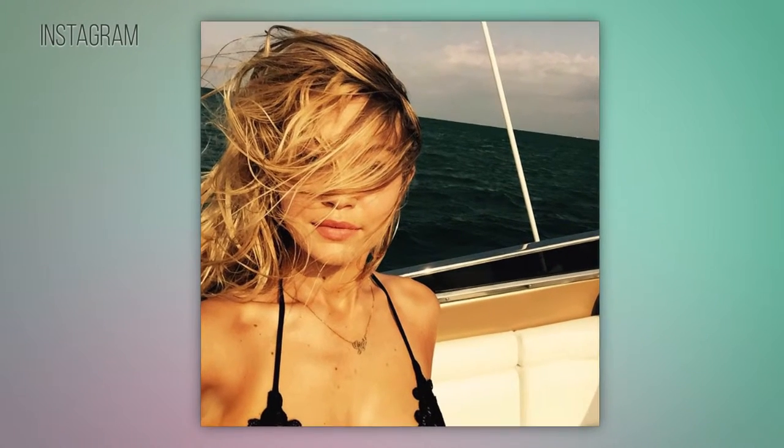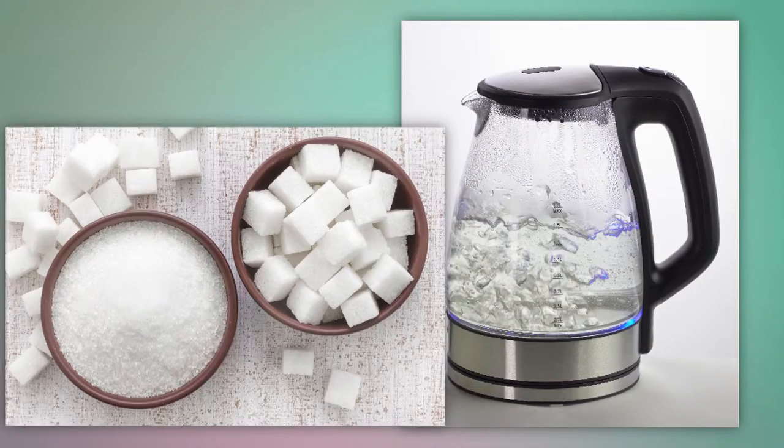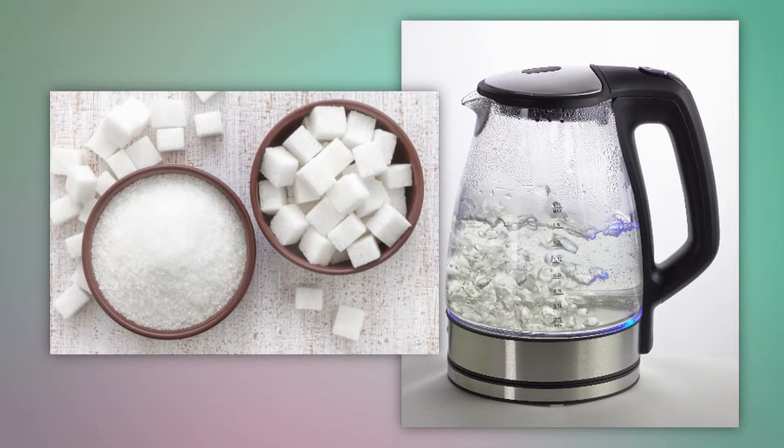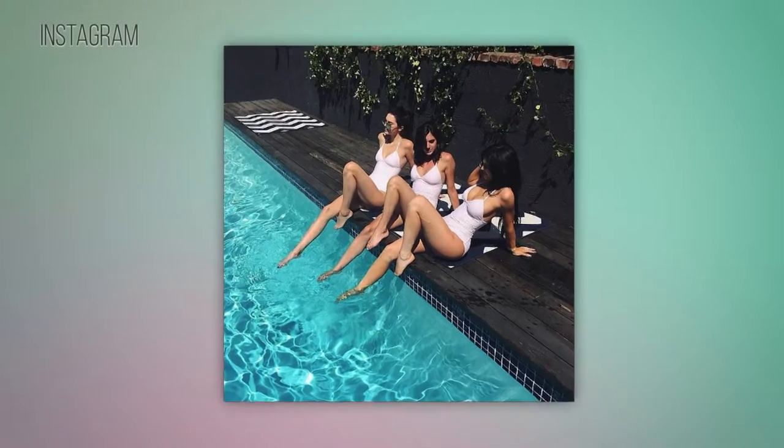If you need a natural hair spray, use sugar — mix half a cup of almost boiling water with one teaspoon white sugar and put it in a spray bottle. The sugar won't leave a residue, and you can add more sugar for a stronger hold.